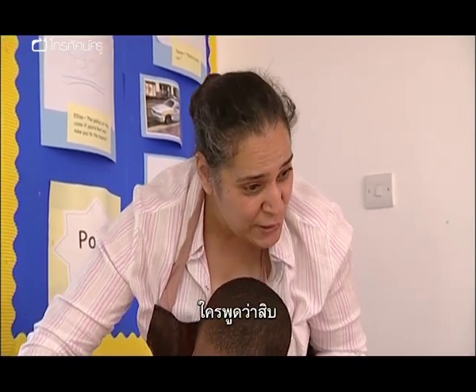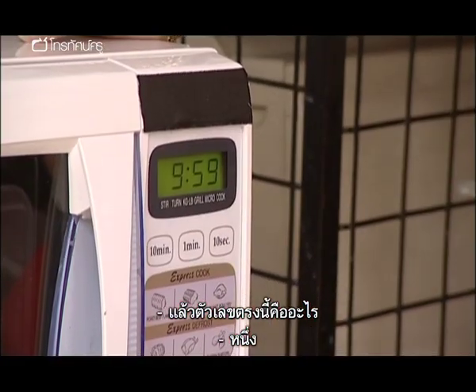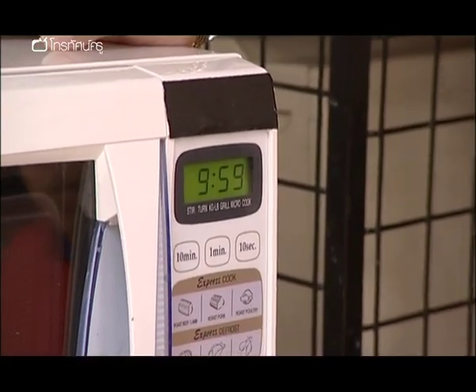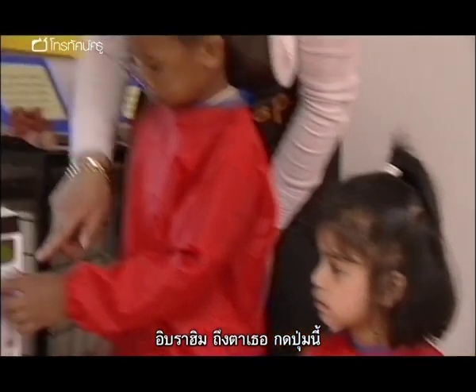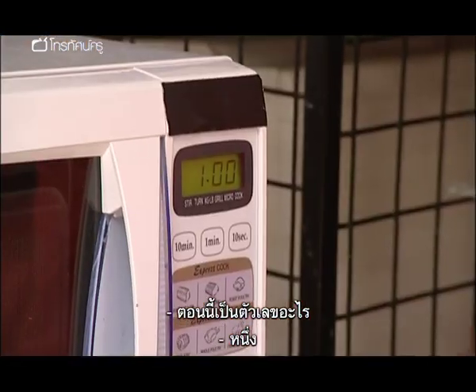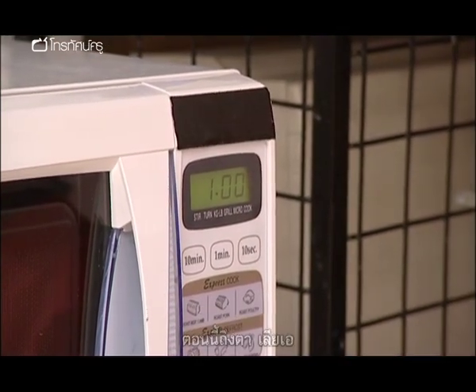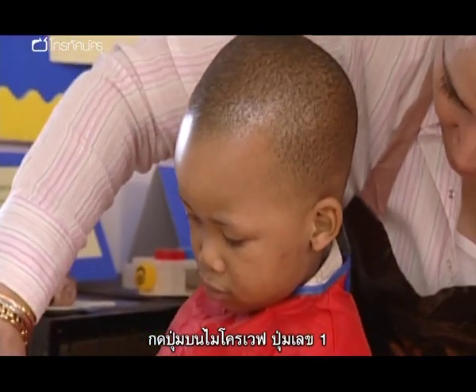Does anybody know what this number is up here? Ten! Well done. What about this number here? One. Well done. Ibrahim, your turn first. Press this button. What number does it say here? One. Well done. So you have put the potatoes for one minute. Now Liam's turn — press the button where it says one.